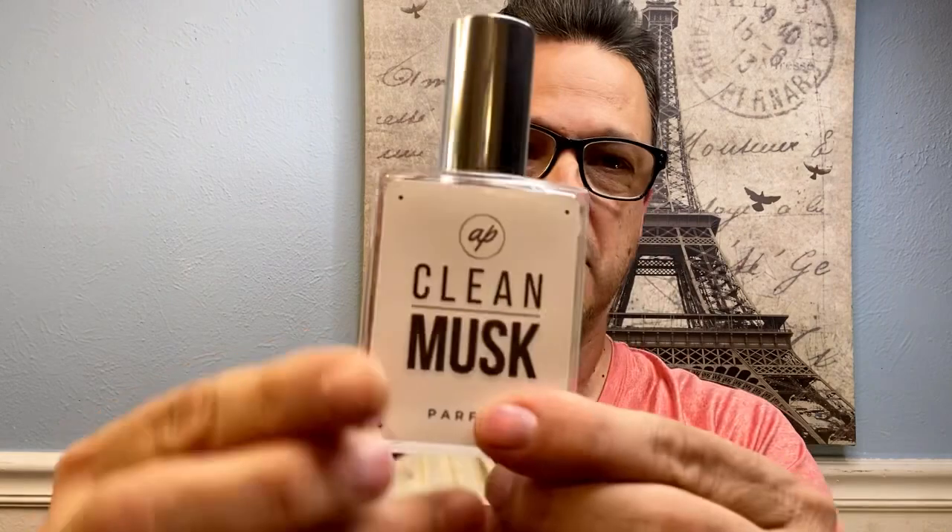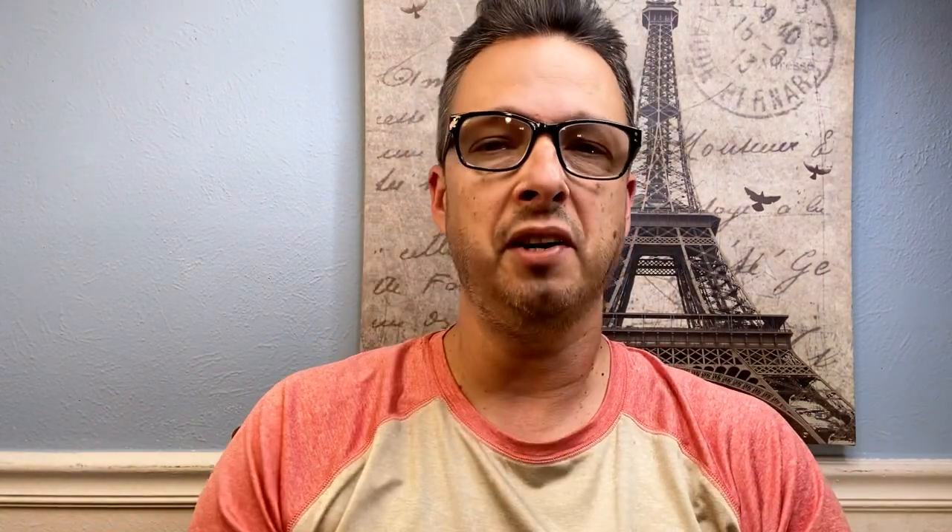We're going to be talking about Authenticity Perfumes. If you're brand new to the fragrance community, you might be wondering what it is. If you're used to shopping at rack stores, discounters, or the mall, you're not going to find this company. As you dive down the rabbit hole of fragrances, you'll discover niche and independent fragrance houses — indie fragrance houses. We're talking about two fragrances in particular: Cherryland and Clean Musk. Clean musky fragrances are perfect when the sun starts getting high and warm in spring, and you want to smell fresh and clean.